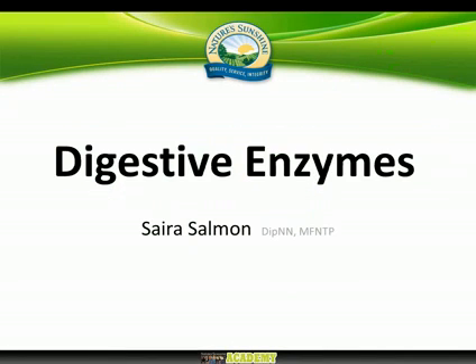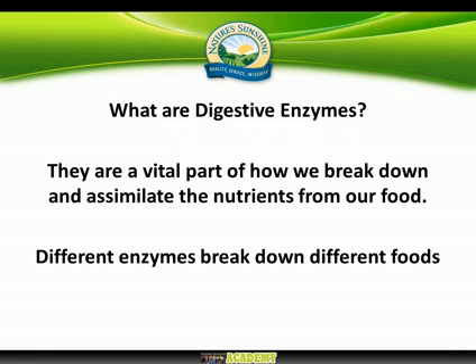Hello everyone and welcome. My name is Sarah Salmon, I'm a naturopathic nutritionist, and today we're going to be taking a quick look at digestive enzymes. First of all, let's start by asking the question: what are digestive enzymes?